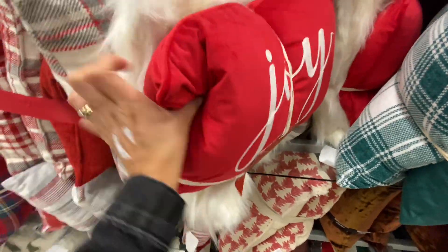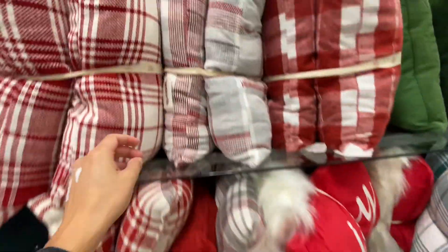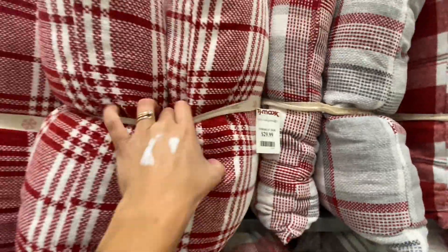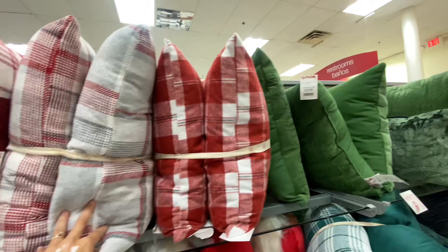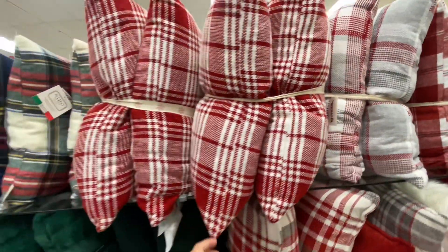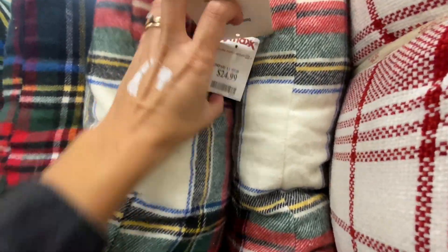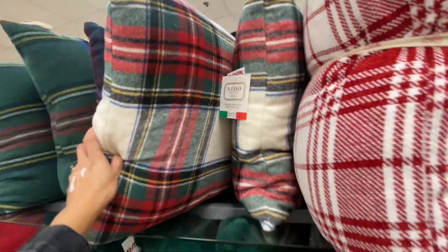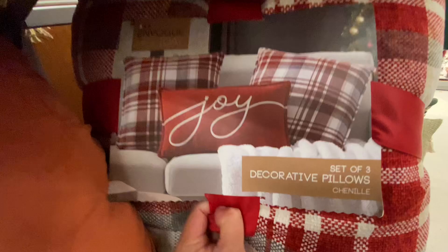Just depending on what you are looking for and how you're going to decorate, you might want to go to TJ Maxx to be safe. Some of these pillows were so large — very fluffy, very good quality. A lot of these came in sets of two, and when you buy them in sets of two it's so much cheaper rather than buying just one pillow, which comes out to be more expensive unfortunately.